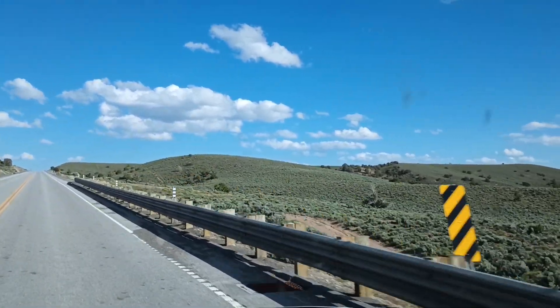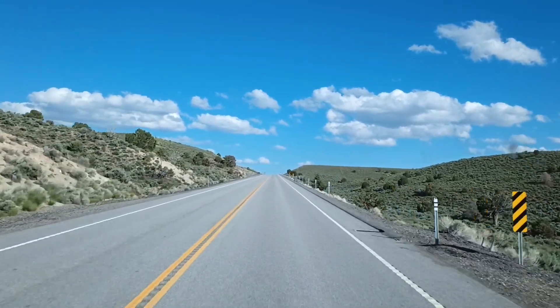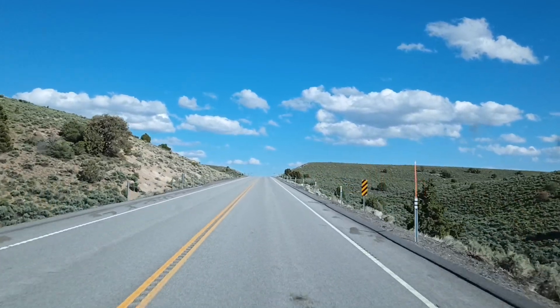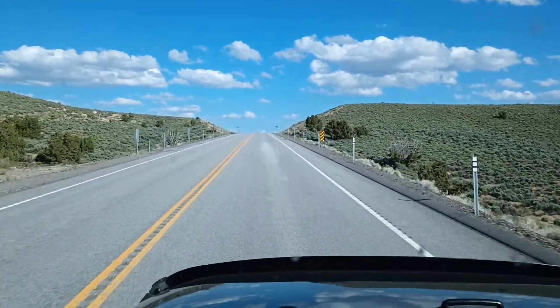Look at that greenery for the Nevada desert — isn't that something? Looks like we're coming up to the summit here, about 6,300 feet in elevation right here.